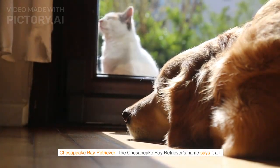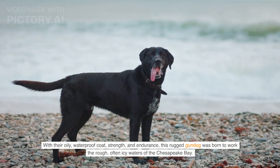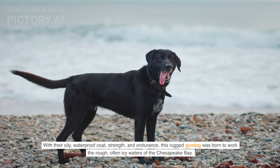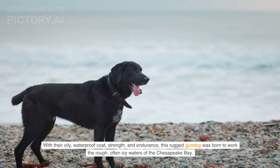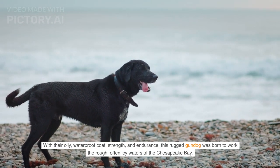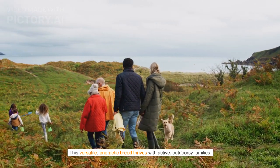Chesapeake Bay Retriever — the Chesapeake Bay Retriever's name says it all. With their oily, waterproof coat, strength, and endurance, this rugged gundog was born to work the rough, often icy waters of the Chesapeake Bay. This versatile, energetic breed thrives with active, outdoorsy families.